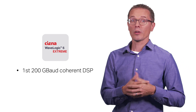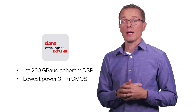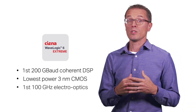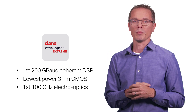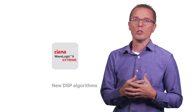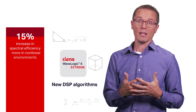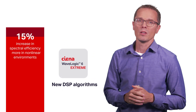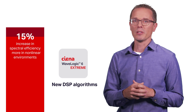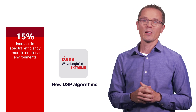The industry's first 200G coherent DSP based on state-of-the-art lowest power 3nm CMOS. The industry's first high bandwidth 100GHz electro-optics that enable 200G design. And new DSP algorithms that increase spectral efficiency by an impressive 15% compared to the previous generation, and even more in nonlinear environments. Our team does not accept the general industry thinking that there are no further spectral efficiency improvements to be had with coherent.